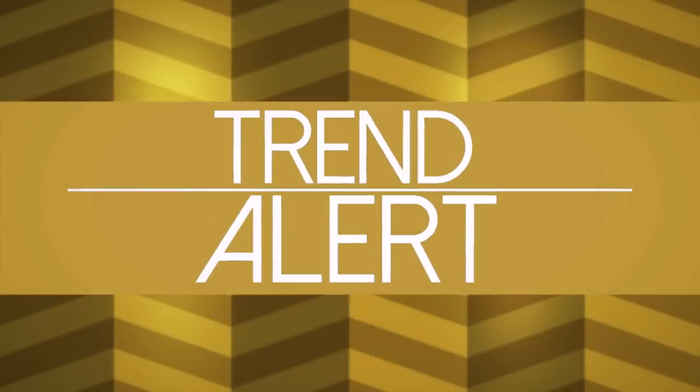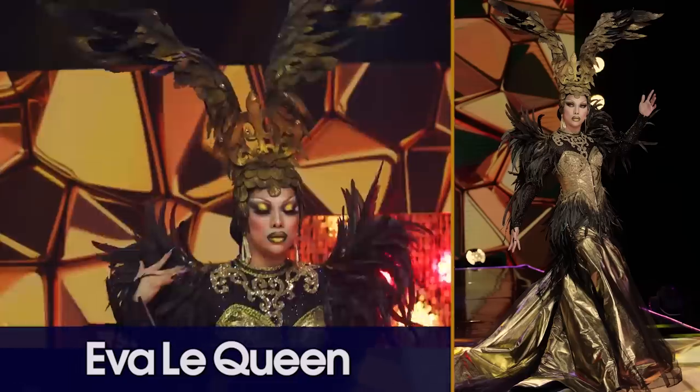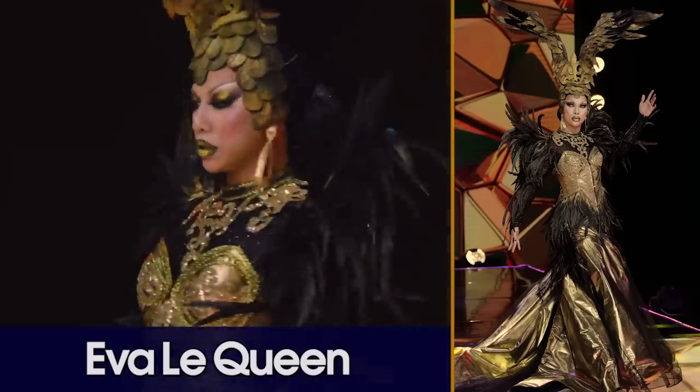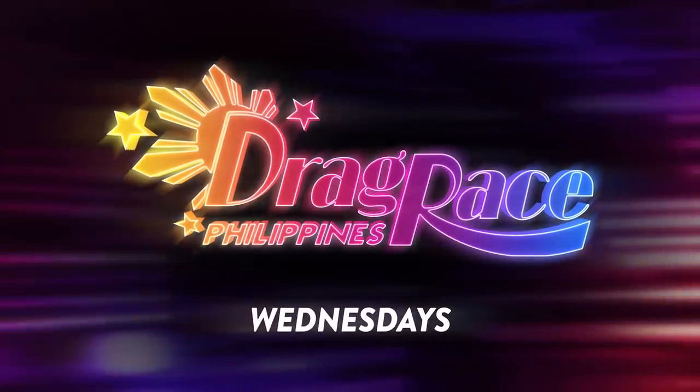Trend alert: Gold. Fluorescent beige. Opulence. Glowing. Golden drama. Our top toot of the week is Eva Laqueen — she looks so good. Her personality really shined through and we were gagged when she walked out. I can't believe we have just one more fashion photo review. I'm so sad — comment below how sad you are. Every time I see a bald person, I'm going to think about you. Tune in Wednesday for the very last episode.